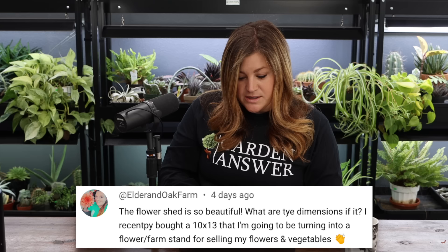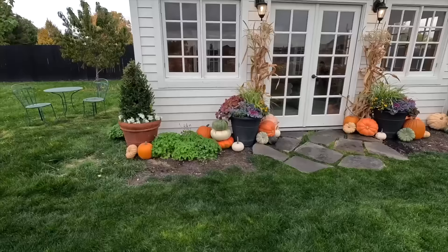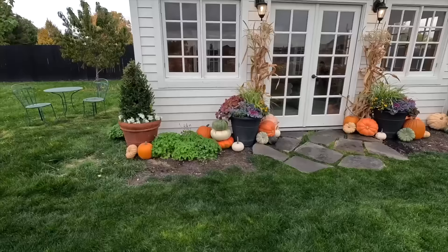Someone asked about the flower shed dimensions. Ours is a 12 by 18 — just under the limit where you need a certain permit. It was like two square feet under. The guy who helped us build it is an inspector so he knows the rules. Out there in the south garden, we have to be very specific about where things go because it's part of the county urban growth development — there's a shadow plat map with limitations on what you can do.